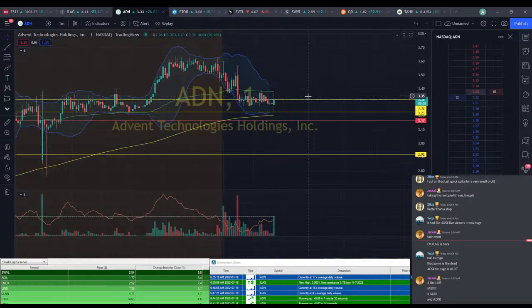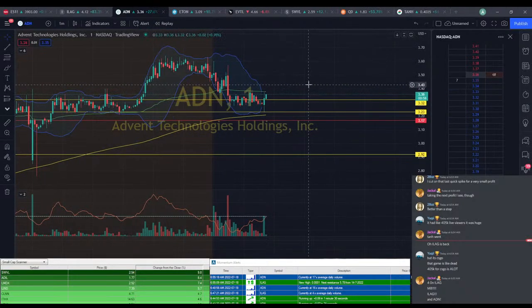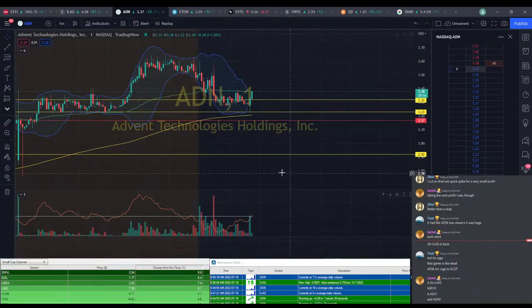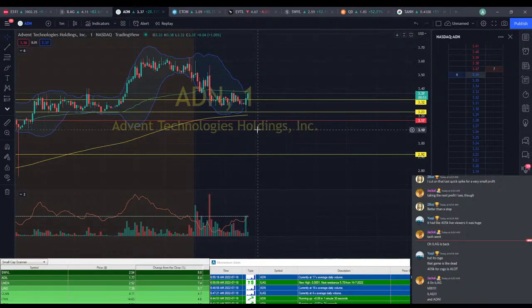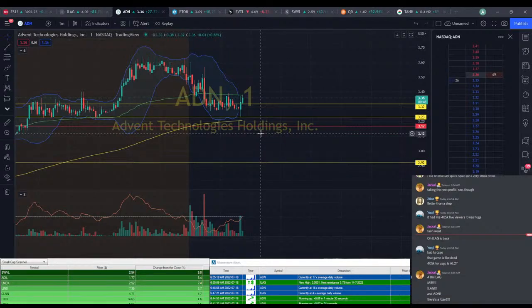ADN's going — look at that random spike, back up to $3.37. We're seeing a green candle, picking up momentum, crossing that zero line on MACD. We're looking a little bit bullish here. Can it make a push above VWAP? Come on, you can do it.